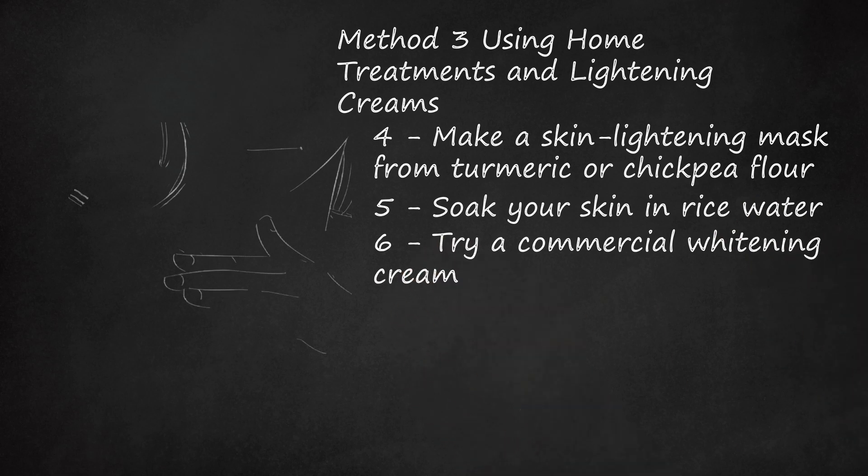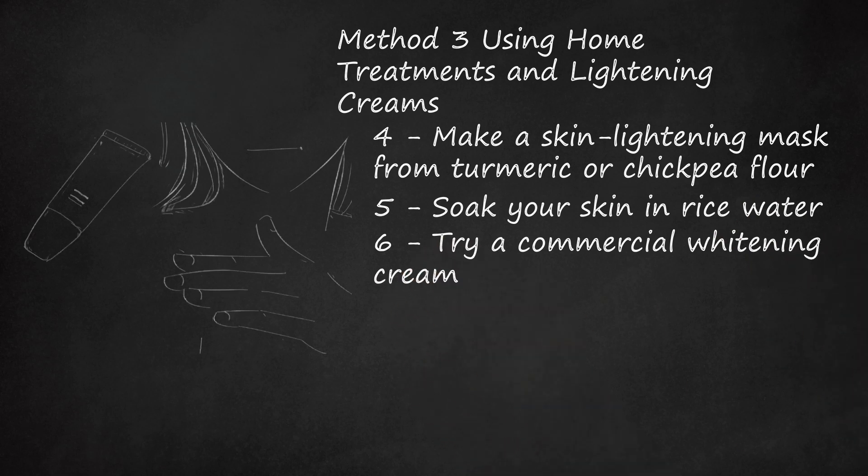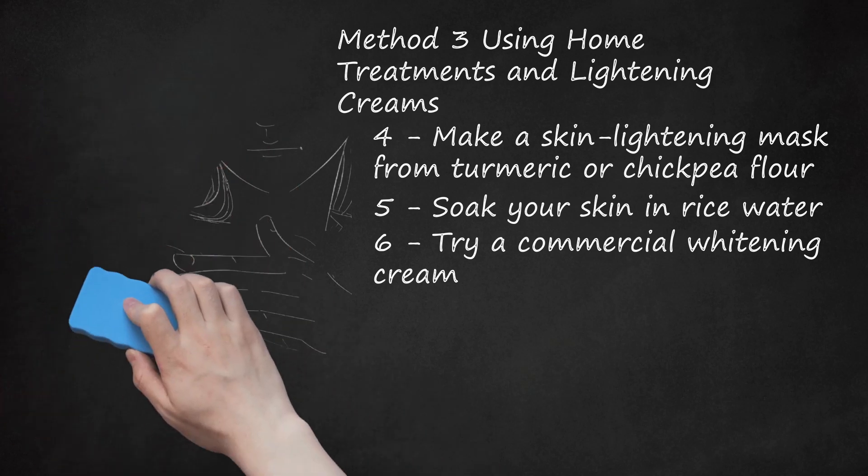Try a commercial whitening cream. These creams are sold in many beauty and cosmetics departments. They work by reducing the melanin in your skin, although there is no guarantee that they will make your skin as pale as you want. Be sure to talk to your doctor before using commercial creams, and follow all instructions for safe and proper use. Many skin lightening creams use hydroquinone as their active ingredient. Some countries have banned this ingredient due to safety concerns. Products containing more than 2% hydroquinone are available by prescription only in the United States. Mercury has been banned from cosmetics in many countries — you can still find these products online, but you will do well to avoid them.